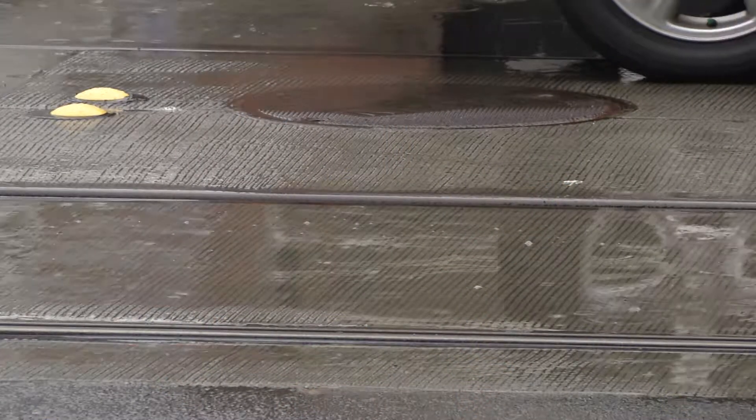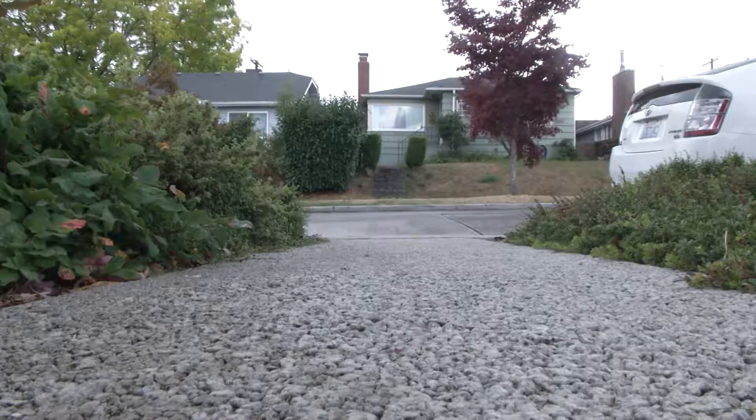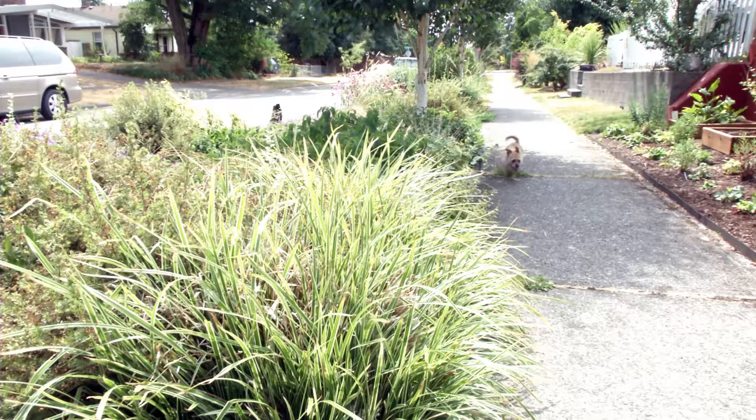GSI prevents stormwater from entering the sewer system and allows the stormwater to slowly and deeply soak into the ground through cisterns, permeable pavement, roadside rain gardens, and more.